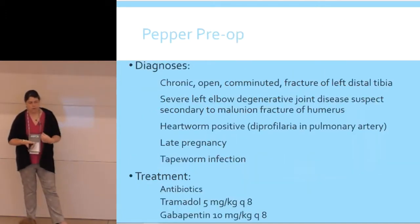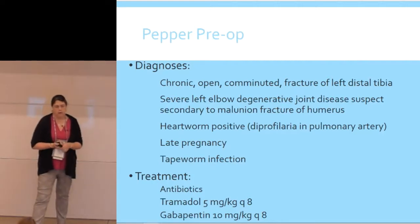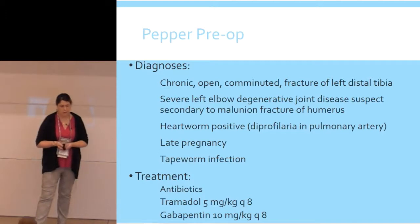Her workup showed a chronic open comminuted fracture of the distal left tibia, severe left elbow degenerative joint disease secondary to the malunion fracture of the humerus, heartworm positive, pregnant, and tapeworms. The rescue was offered amputation of the hind limb as a salvage option, but because her forelimb was in such bad shape, they really wanted to try to keep the dog with all four limbs and apparently had an unlimited budget for her. The decision was made to go forward with surgery even though she was late-term pregnant. She came in on antibiotics, tramadol, and gabapentin at 10 mg/kg every eight hours — no NSAID, because she was pregnant.